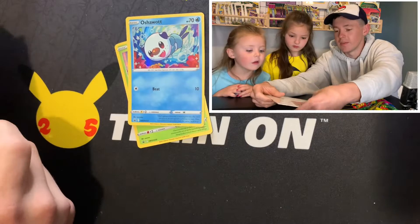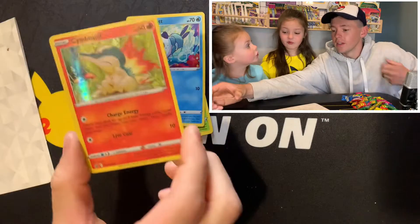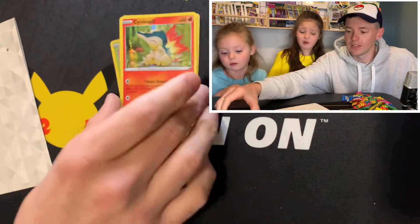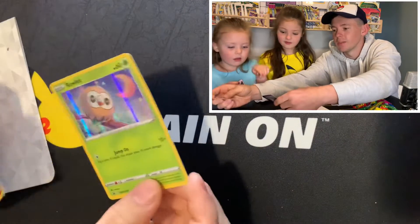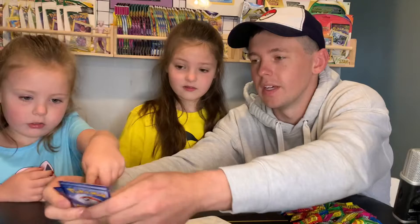And I think this one's definitely my favorite. Cyndaquil. I like that one too. I like the owl one — that one's cute. I like the moon. That is pretty cool. Cyndaquil for sure.